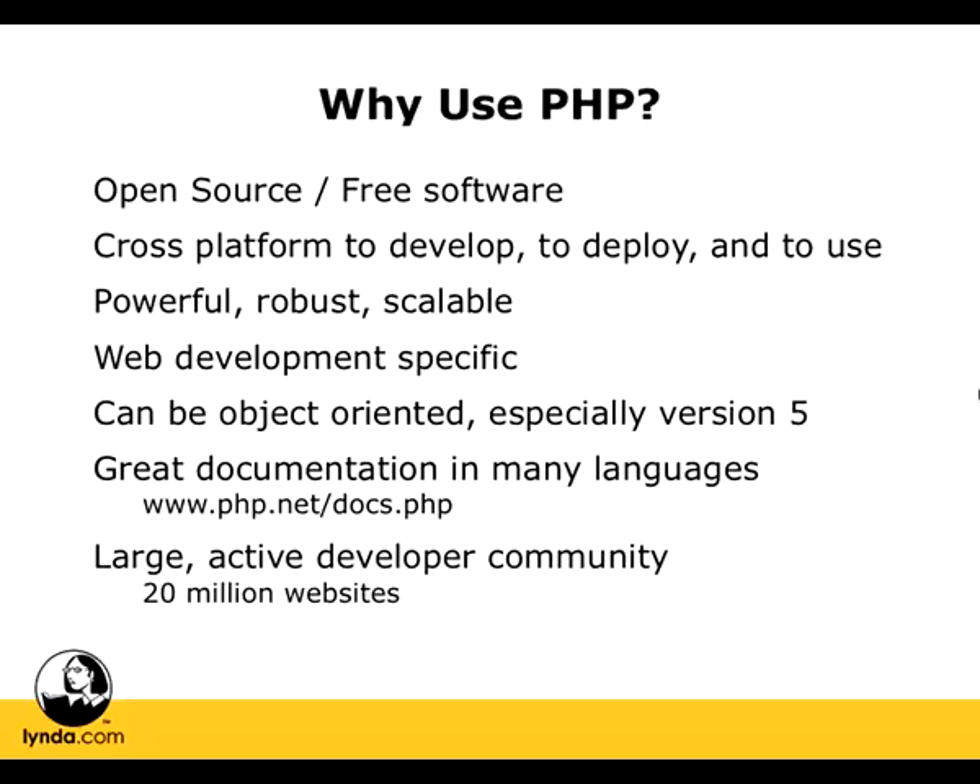That large active developer community has also already created some great examples of PHP applications that you may have already come across, like WordPress, Joomla, Mambo, PHP BB, or MediaWiki. These are all free tools that you can download that can help you to create websites like blogs or bulletin boards. By learning PHP, you're going to be able to work with those tools more efficiently and even to customize them for your specific needs.